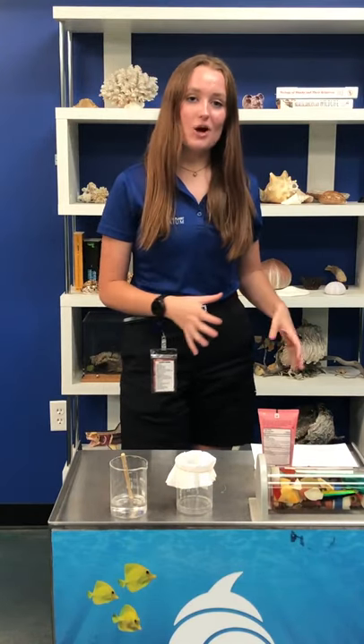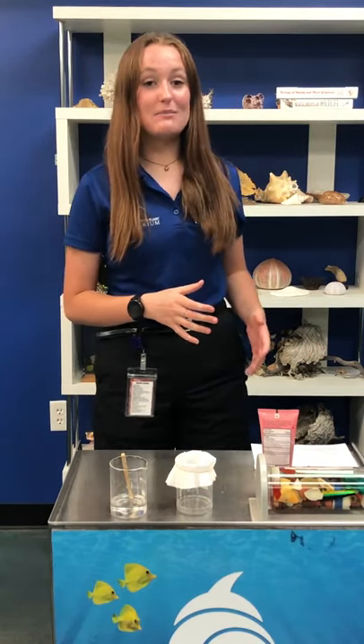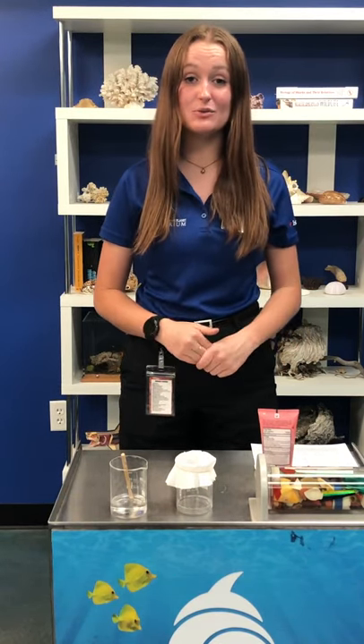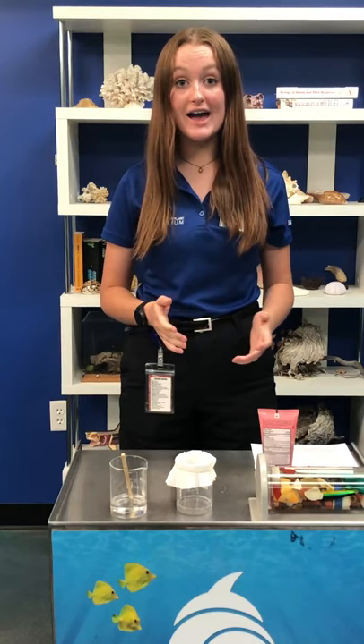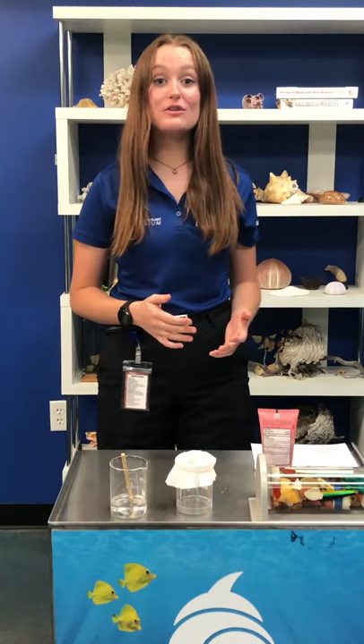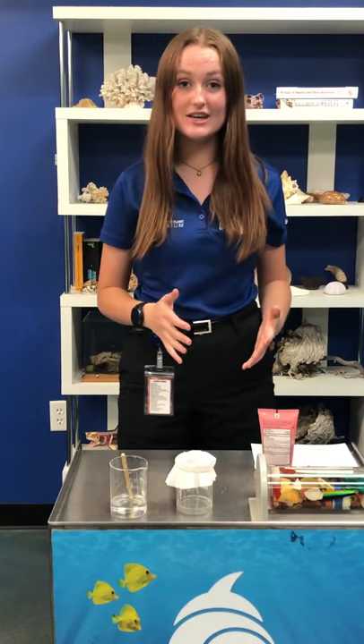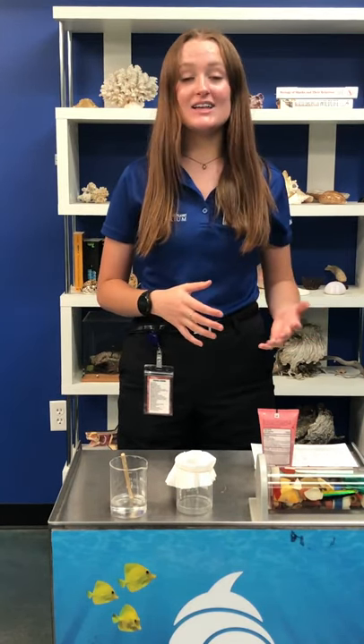Now this is common knowledge for marine ecosystems that microplastics are very common, but here in Utah we pull 42 tons of plastic waste out of the Jordan River every single year. The Jordan River leads directly into the Great Salt Lake, which is an essential ecosystem for people that live here in Utah as well as animals all around the world.